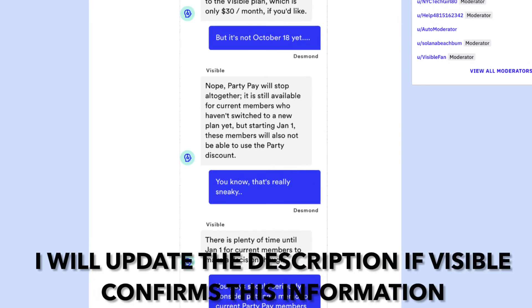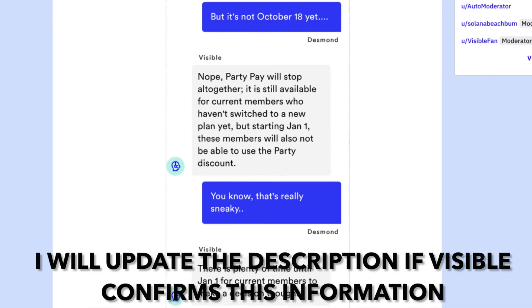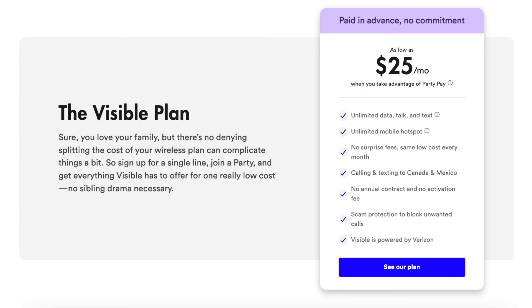Someone got a different answer when they contacted Visible's customer support. According to screenshots posted to Reddit, starting on January 1st, the party pay discount is going to go away for everybody, and users will be upgrading to one of the two new plans.